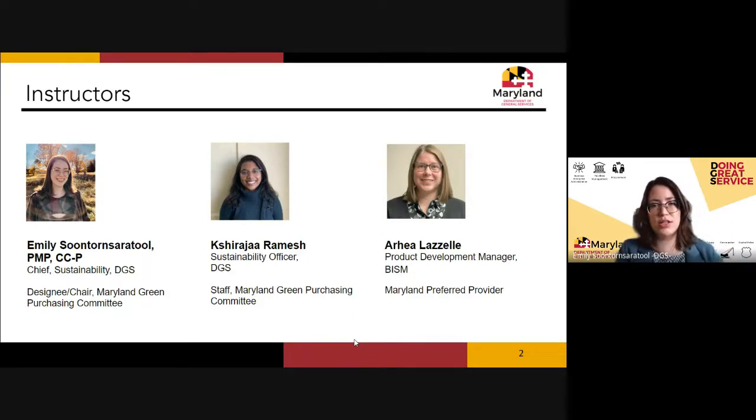I work in the DGS Office of Energy and Sustainability. I lead two statewide programs: the state's green purchasing program, which you'll learn about today, and the state's electric vehicle or EV infrastructure program. I'm joined today by Shiraja Ramesh and Araya Lazelle.